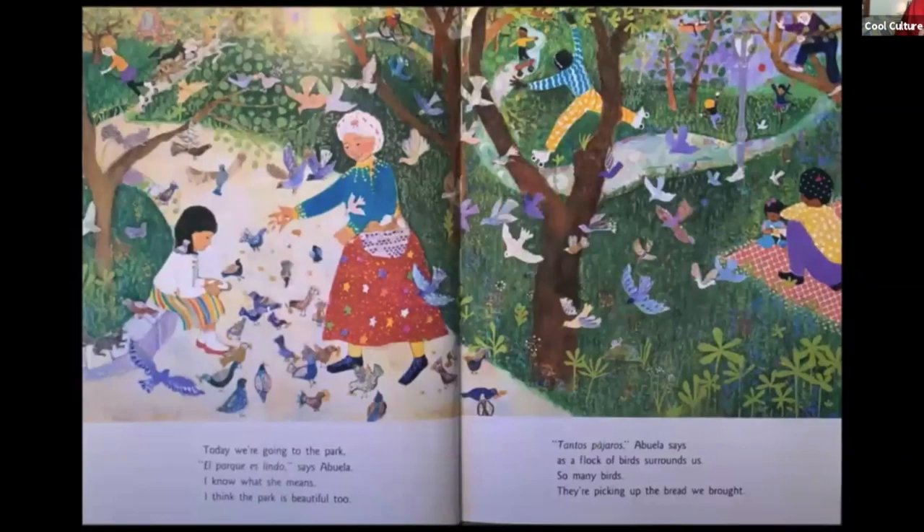Today we are going to the park. "El parque es lindo," says Abuela — I know what she means, I think the park is beautiful too. "Tantos pájaros," Abuela says, as a flock of birds surrounds us — so many birds! They're picking up the bread we bought.